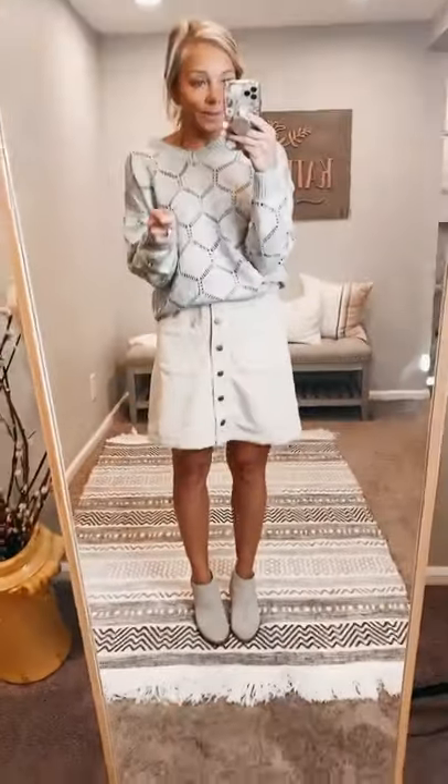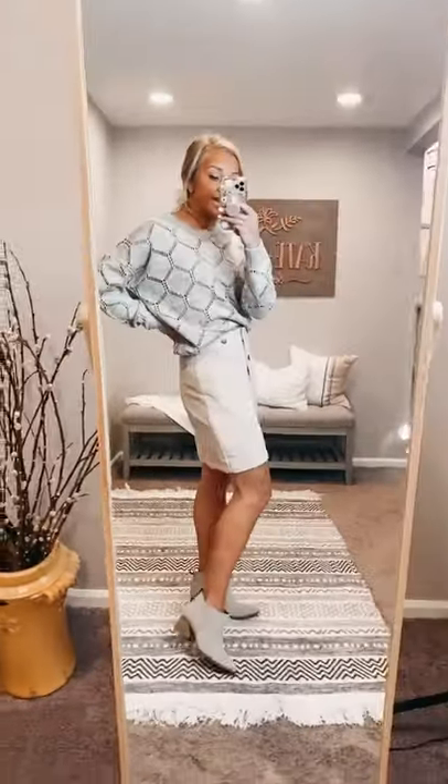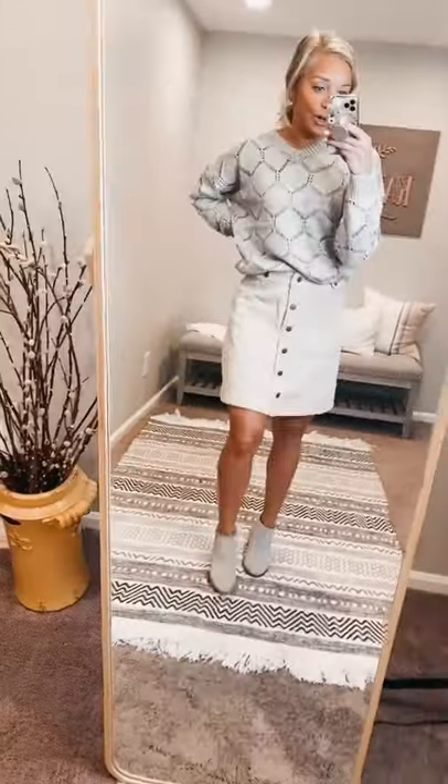These buttons are functioning buttons — they are not snaps — so everything is going to stay nice and snug in place. This is a really cute skirt.